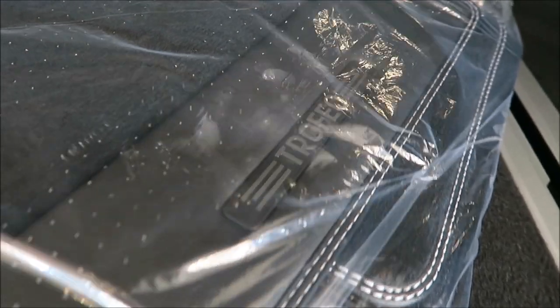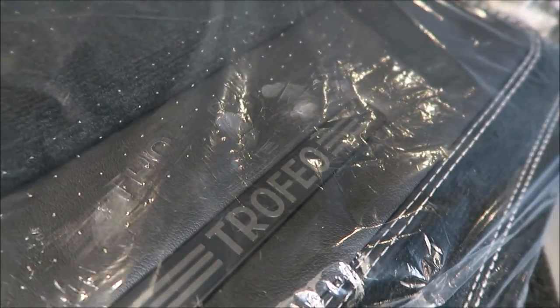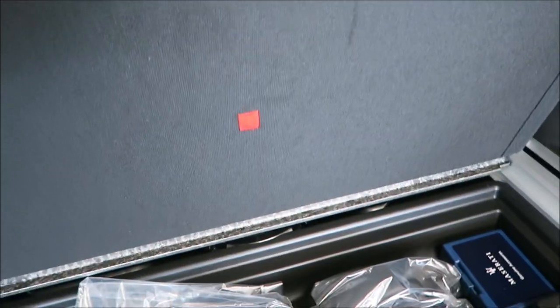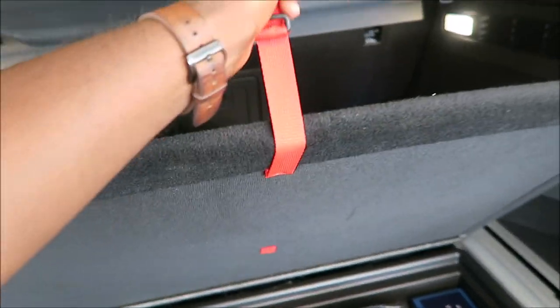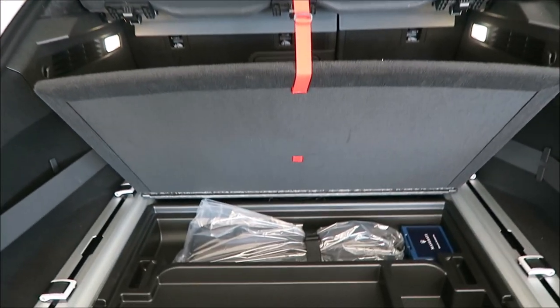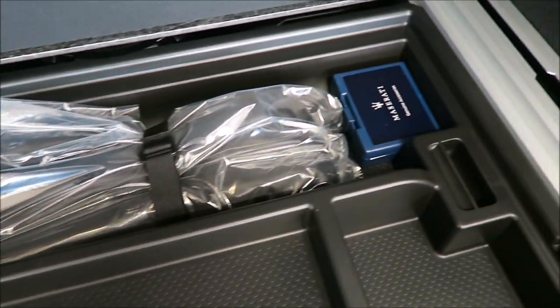You also get these very nice Trofeo floor mats - it's a nice touch. Underneath, like any other Levante, you have your stowage and a couple of extra tools. And then underneath this all you do have your battery and your spare tire with extra tools. So your extra tools, your spare tire, and your battery hidden underneath for your Trofeo.